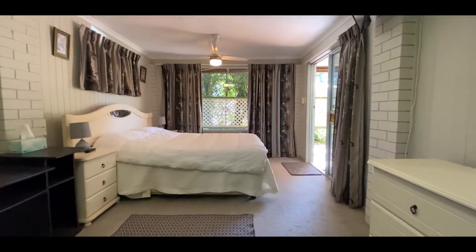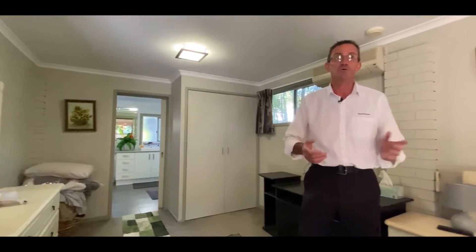Downstairs we have this large ensuite bedroom which is perfect as a teenager's retreat, for the in-laws, or just for guests.